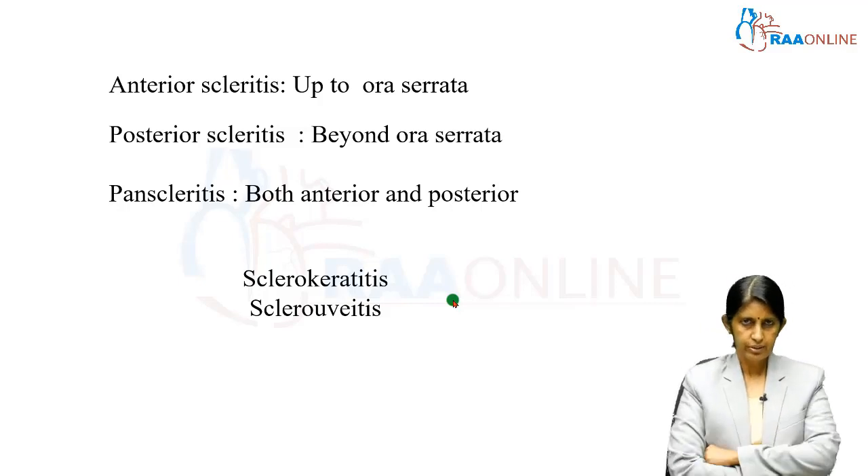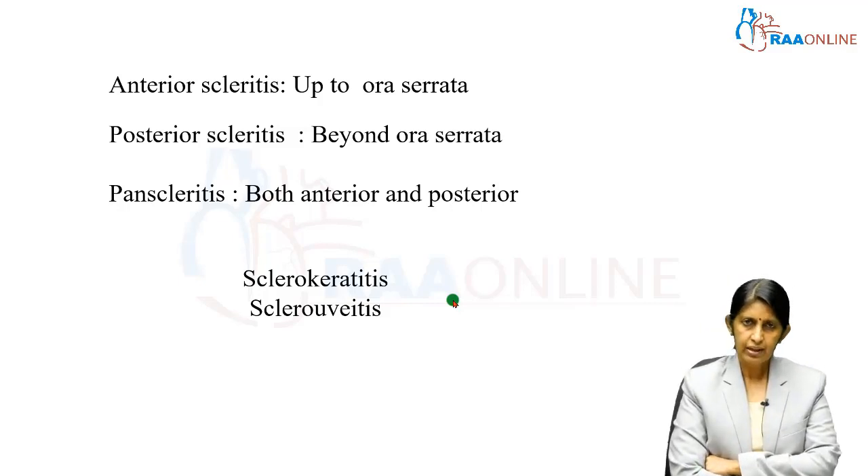Another important point is that scleral inflammation can spread in very severe patients to involve the cornea secondary to scleritis — this is called sclerokeratitis. The uveal tissue can also become inflamed secondary to scleritis, which is called sclero-uveitis. In the case of sclerokeratitis, it is quite common to see patients with very severe scleritis develop peripheral ulcerative keratitis.